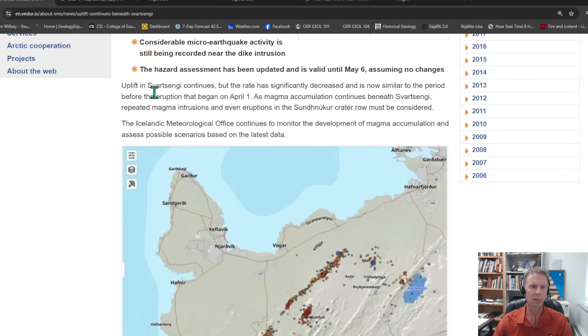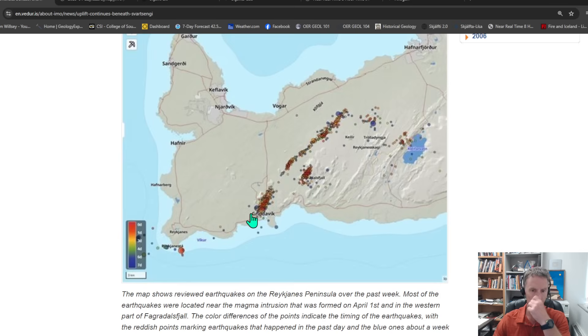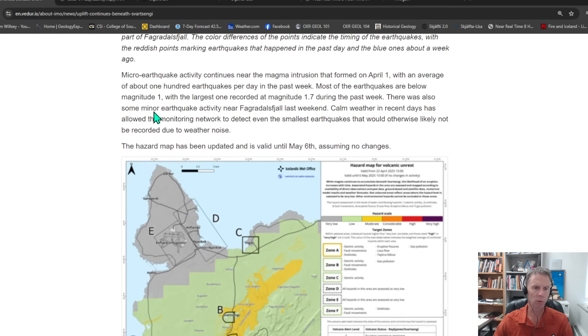You can see here uplift continues, but the rate has significantly decreased. We're now seeing something similar to what we saw before the April 1st event. They have a map showing the distribution of earthquakes across the Reykjanes Peninsula over the past week. In general, those earthquakes are delineating this magmatic dike — this intrusion feature that formed previous to April 1st but was re-injected with magma on April 1st. Micro-earthquake activity continues in this area.